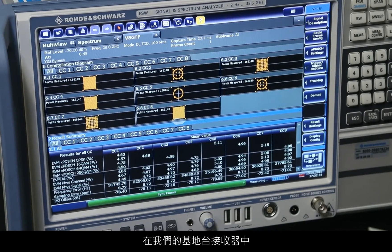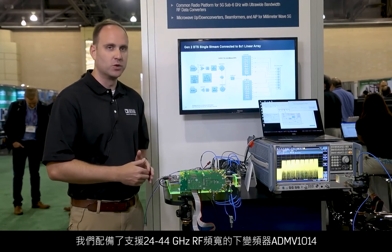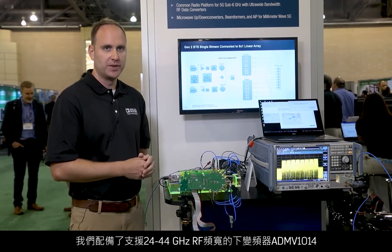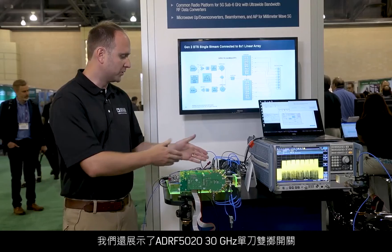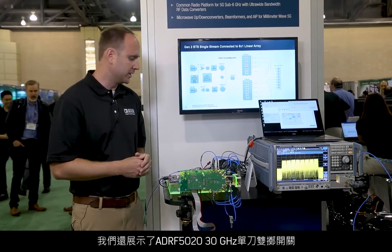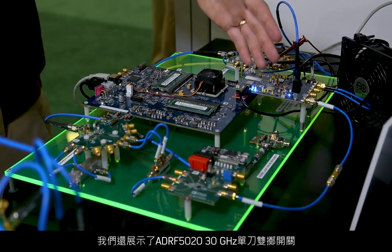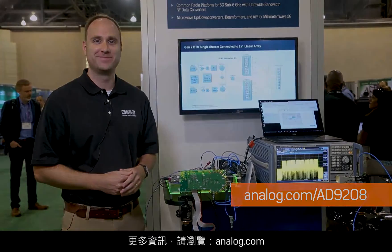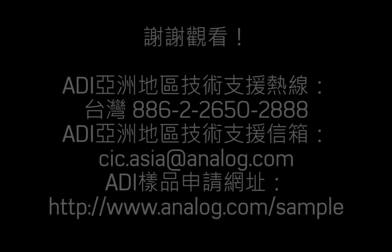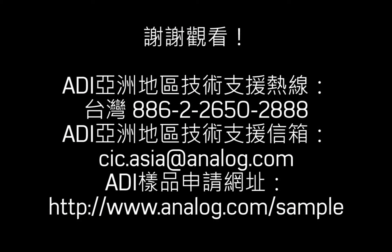Also on our base station receiver, we have the ADMV-1014 down-converter that supports 24 to 44 gigahertz RF bandwidth. We also show the ADRF-5020 30 gigahertz single pole double throw switch. For more information, please see analog.com. Thank you.